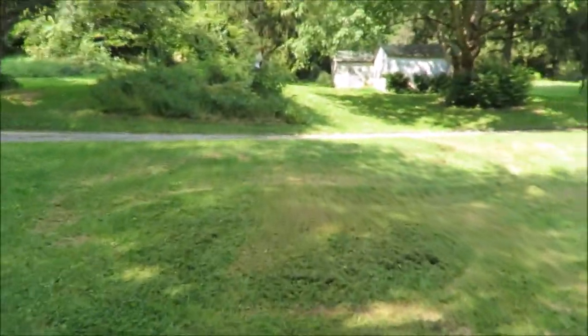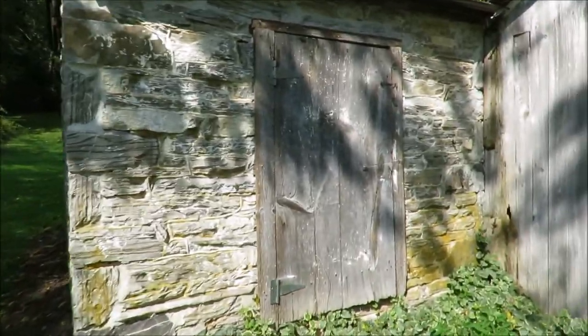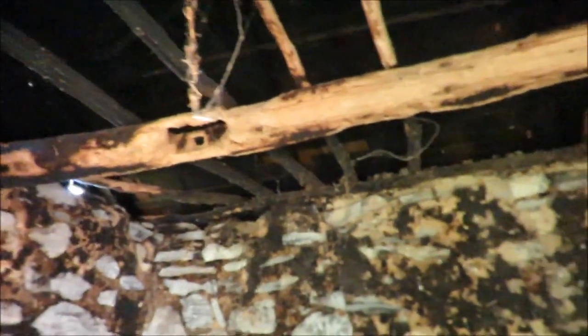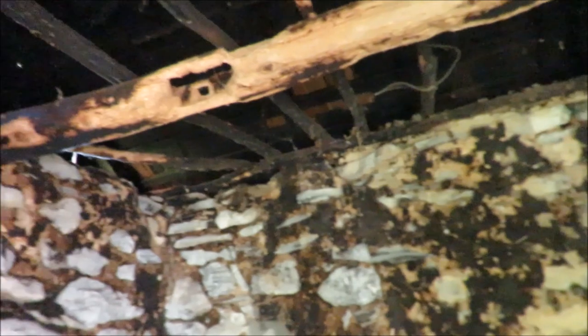We're gonna go check out the smokehouse up here too. Yes, this is supposed to be a smokehouse — let's see if we can open it up. Oh cool, that's interesting. Oh yeah, you can see the ceiling's all charred — that's where they would hang the meat when they smoked it. Cool.